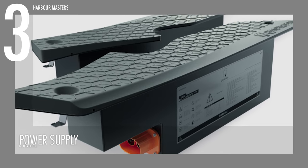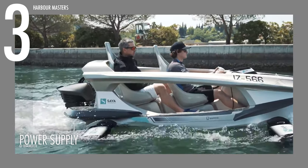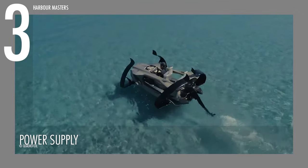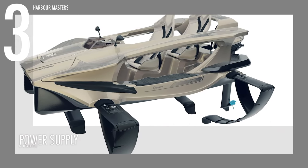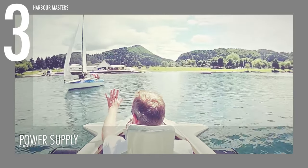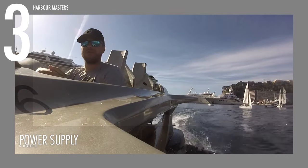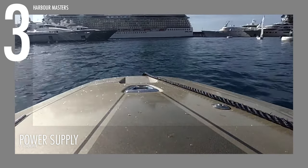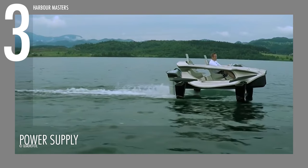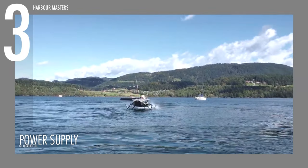Reason 3: Power Supply. The Quadrifoil Q2S revolutionizes watercraft propulsion with its electric system, moving away from traditional gas-powered models. Driven by a lithium-ion battery, this electric motor ensures smooth and silent operation on the water, marking a shift towards sustainable practices in the water recreation industry. This forward-looking approach aligns with the growing demand for clean energy alternatives, positioning the Q2S as a leader in responsible and eco-friendly boating.